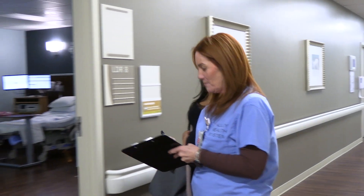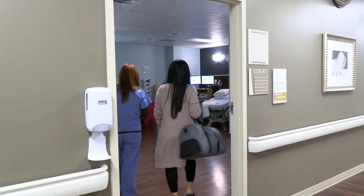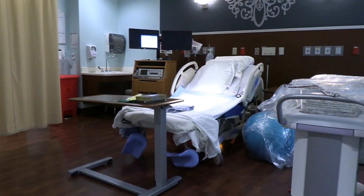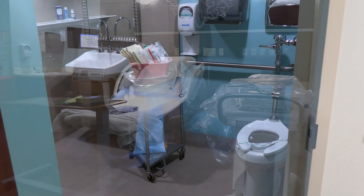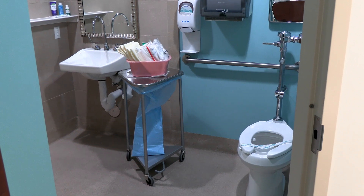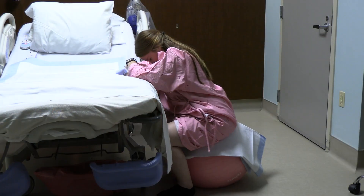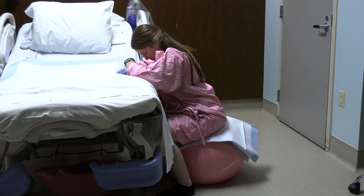If you are in labor, you will be shown to your labor and delivery suite. Each room is equipped with a labor bed that transforms into a variety of positions for labor and birth, along with a rollout chair for support people, a private bathroom, and a TV. Our unit also offers fitness balls and peanut balls for positioning during labor.